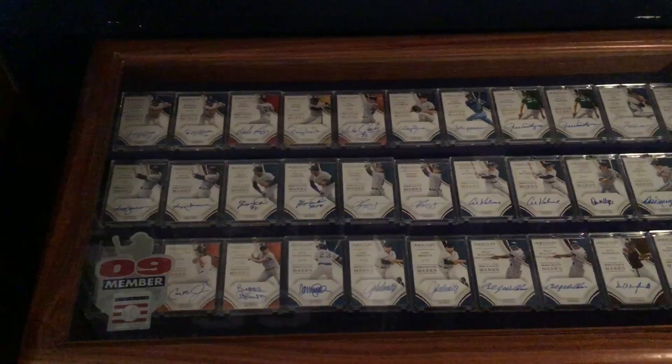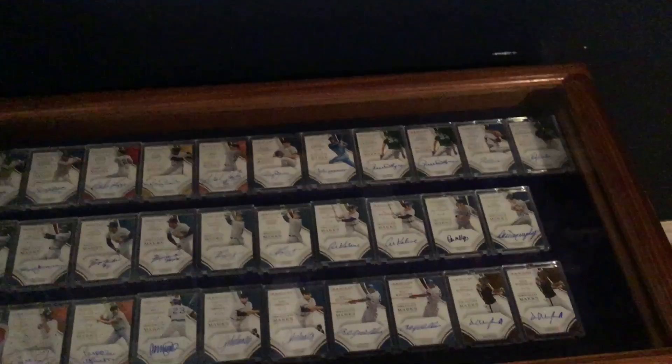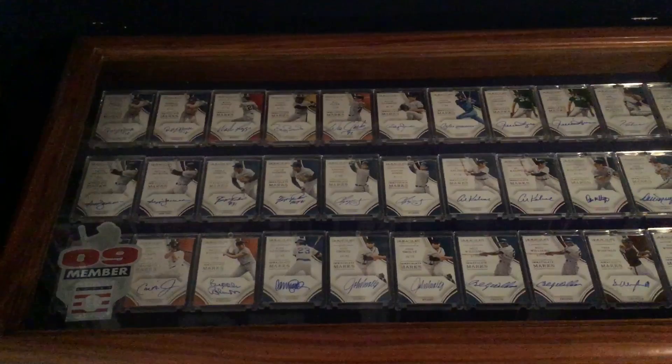Inside that case is the 2016 Panini Immaculate Marks set — I have the complete set, and now I'm going after the reds. There's a regular version numbered to 49, with the exception of Bonds who's numbered to 25, and a red set numbered to 25. I've got about a third of the set in the reds and the complete regular set. It's got a ton of Hall of Famers: Alomar, Bonds, Boggs, Clark, Clemens, Andre Dawson, Fingers, Reggie Jackson, Tom Glavine, Rickey Henderson, Fergie Jenkins, Chipper Jones, Al Kaline, Don Mattingly, Dale Murphy, Cal Ripken, Brooks Robinson, Ryan Sandberg, John Smoltz, Billy Williams, and Dave Winfield.